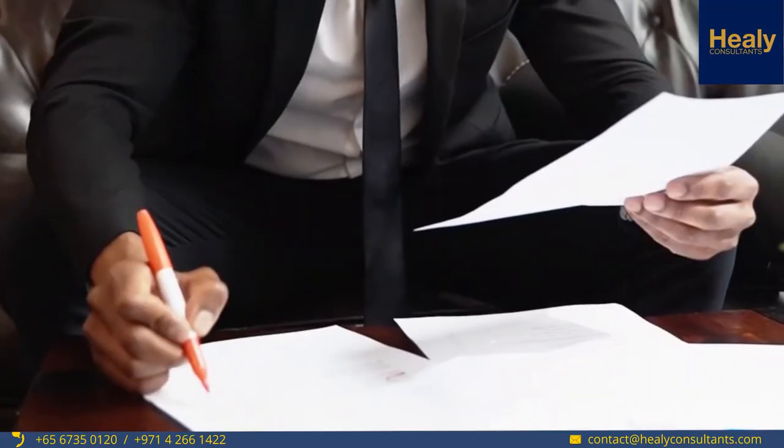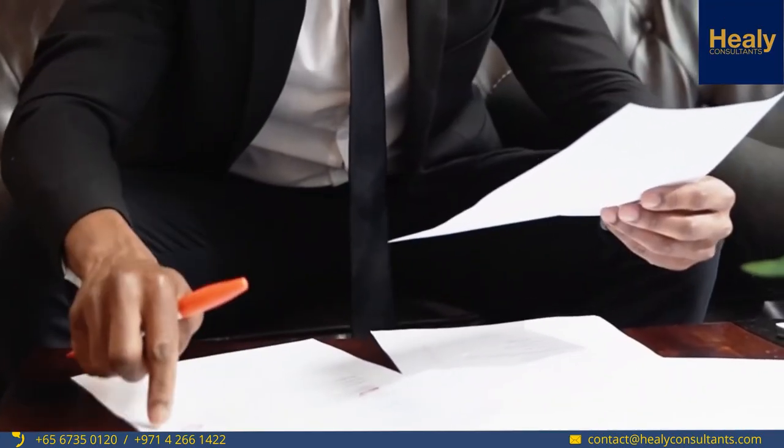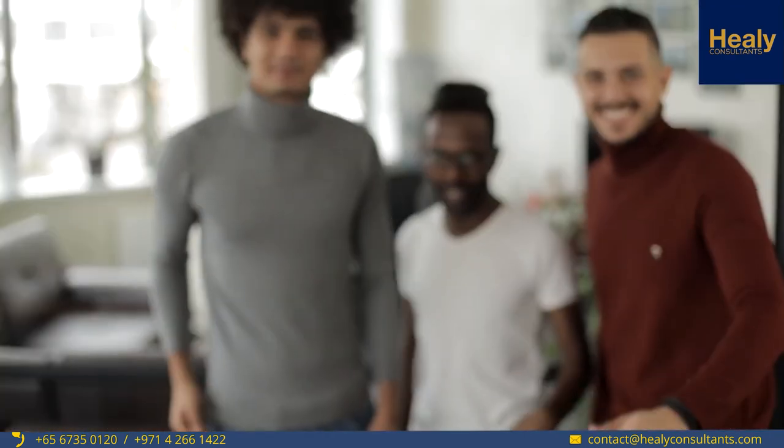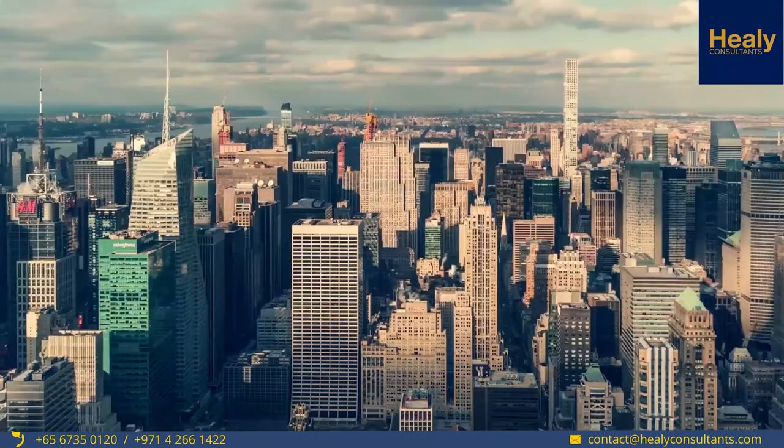To learn more about what we just discussed, I suggest you contact us. Feel free to subscribe to our YouTube channel and like this video if you find it interesting.